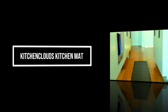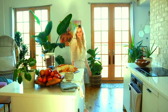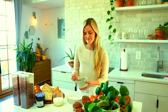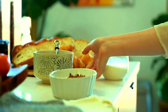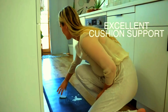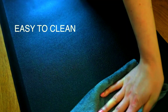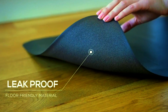Kitchen Clouds Kitchen Mat. Introducing the Kitchen Clouds Cushioned Anti-Fatigue Kitchen Mat, designed to bring comfort and style to your kitchen or workspace. This 17.3-inch by 28-inch mat offers premium support while standing, perfect for reducing fatigue during long hours at the sink or your standing desk. With a cushioned, waterproof surface, this mat is both comfortable and easy to clean, making it ideal for high-traffic areas. Its non-slip backing ensures it stays firmly in place on any surface, providing safety and stability as you move around.